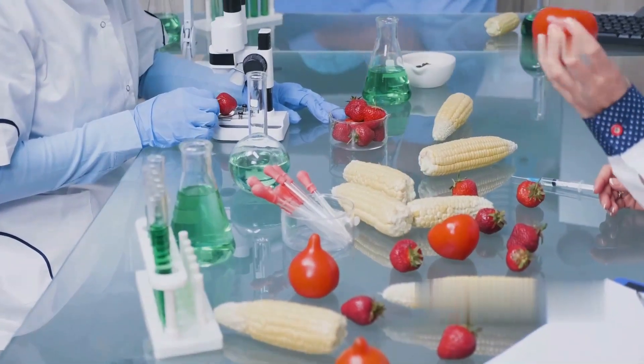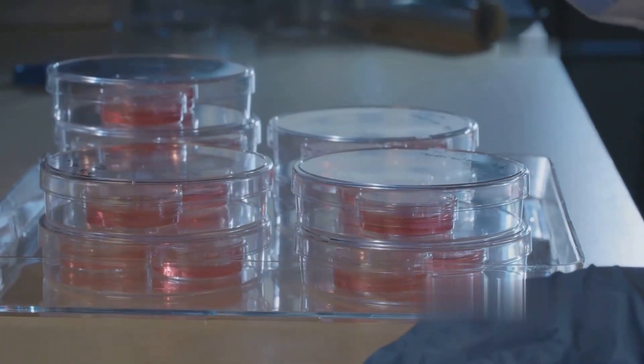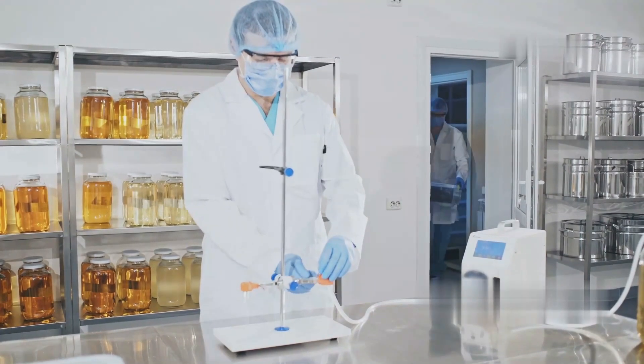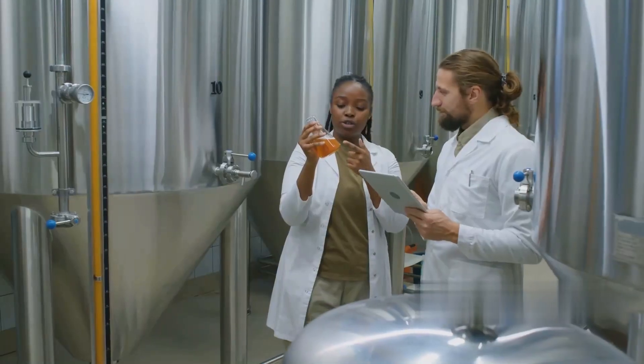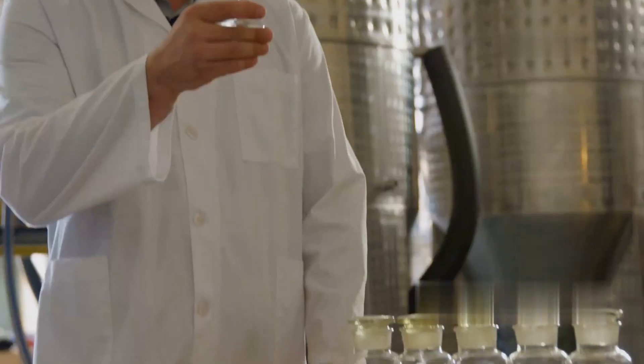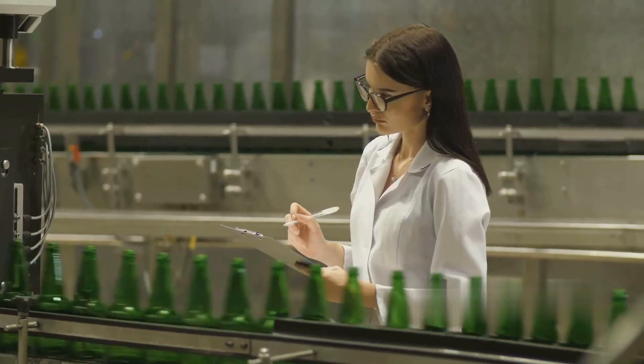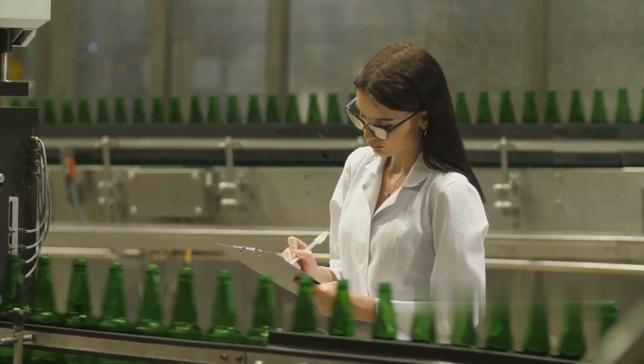Laboratory tests include microbial testing to confirm no harmful bacteria or mold is present, nutrient analysis to verify vitamin content and sugar levels, color and taste consistency checks, and shelf life testing to confirm the juice remains fresh over time. If any batch fails quality tests, it is rejected or reprocessed.